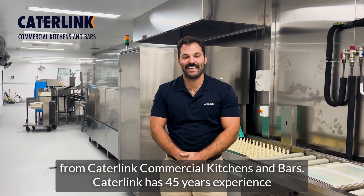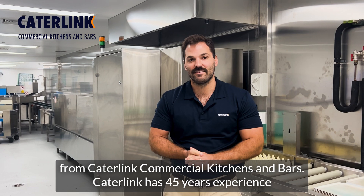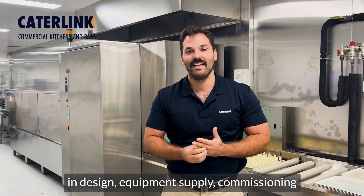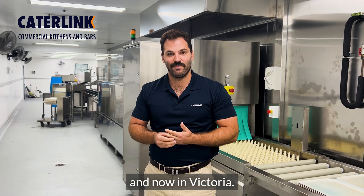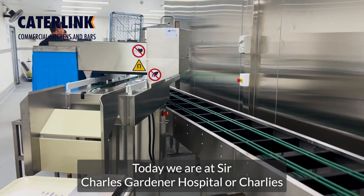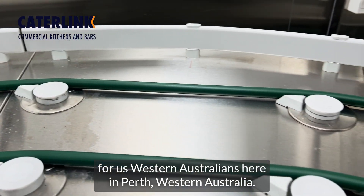G'day, I'm Ben, and this is Caleb at Mission Kitchen Baths. Caleb has over 45 years of design, supply, commissioning and installation of commercial equipment throughout Perth and now in Victoria. Today we are at Sir Charles Gardiner Hospital, or Charlie's for us Western Australians, here in Perth, Western Australia.